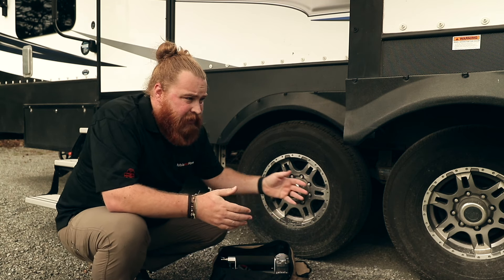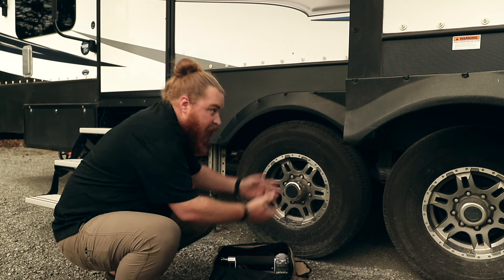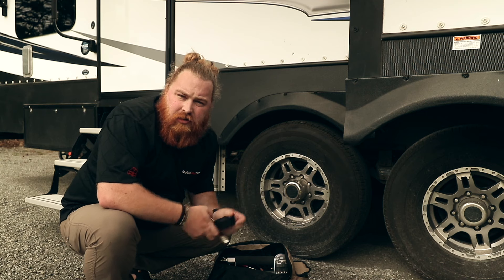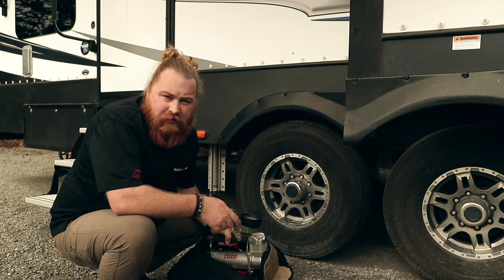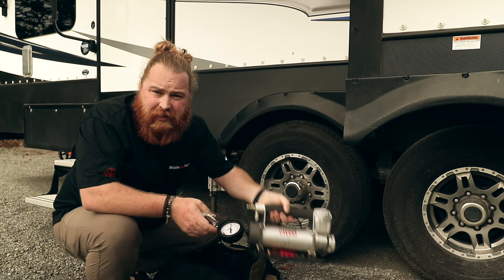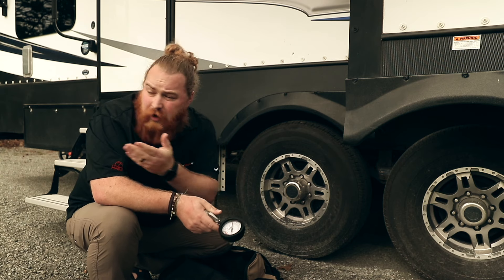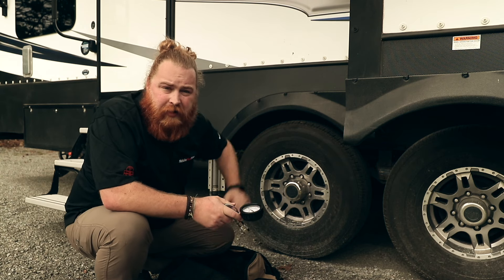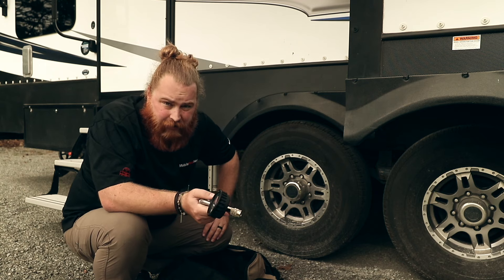This works for Class A's, Class B's, Class C's, trailers, fifth wheels — you get everything you need to make sure you are self-sufficient and not going to be stranded just because of a simple tire issue. The system comes with basically everything you need right inside. You hook it up to either a truck battery, a car battery, or the RV battery, fire it up, and get your tires to pressure when and where you need to.